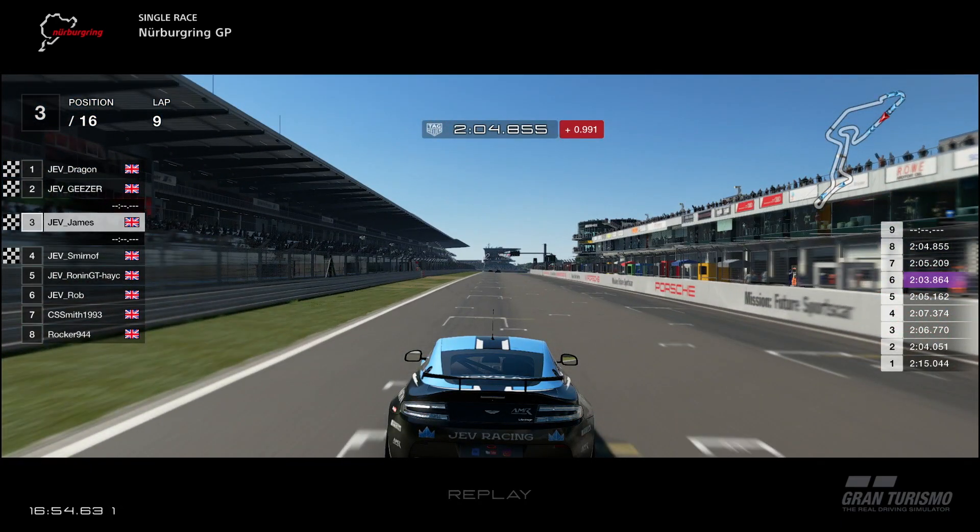So Dragon in first, Geyser in second, me in third, Smirnoff in fourth, Ronan in fifth, Rob in sixth, Cam, Smith, and Rocker finishing seventh and eighth. A pretty dominant show from the boys in blue.